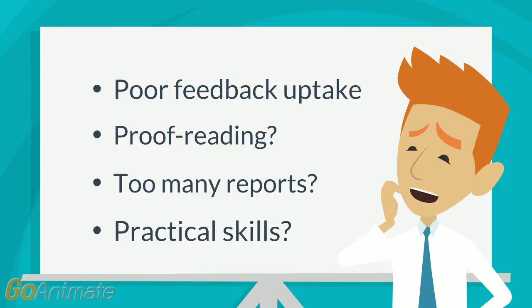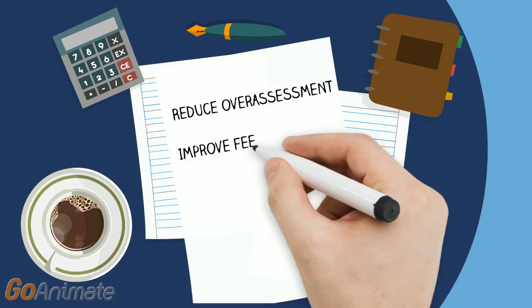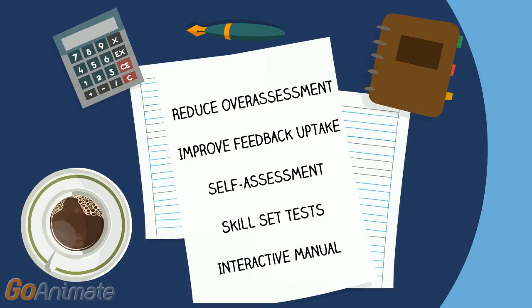Other questions were raised about the development and assessment of practical skills in labs. This led to a to-do list: reduce over-assessment, improve feedback uptake, introduce self-assessment and skillset tests, as well as make the lab manual more interactive. So let's see how these were addressed.